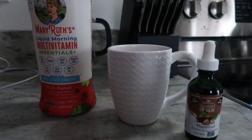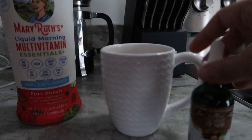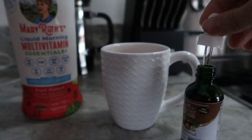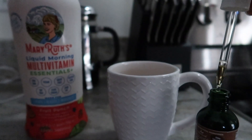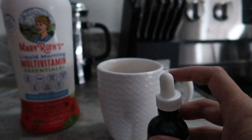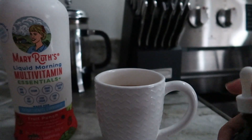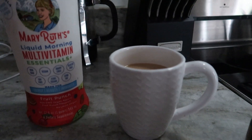Here's what I'm going to eat today on my Trim Healthy Mama-ish plan. I'm starting my day with my vitamins and a coffee. In the coffee I just have a little bit of cream — not too much because I'm having an E breakfast — and I like these hazelnut sweet drops. I usually use plain stevia, but these hazelnut ones give it a nice little kick.